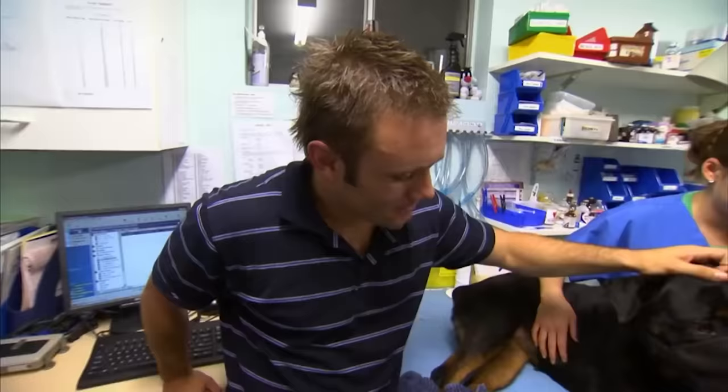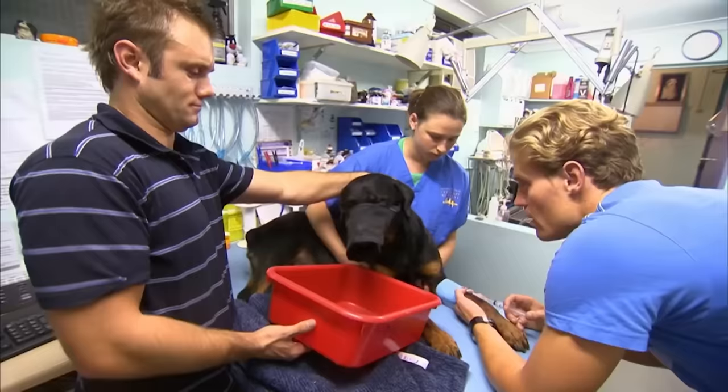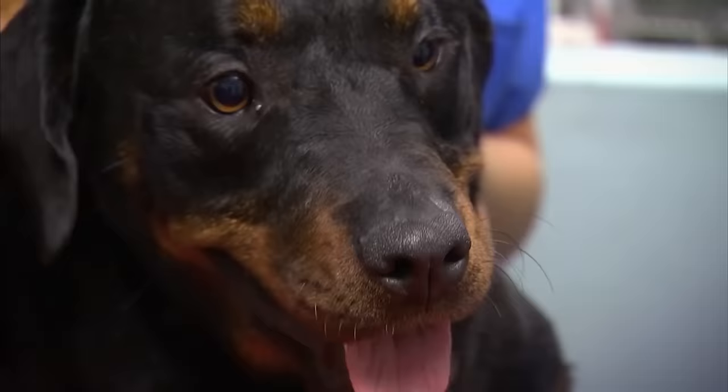This looks quite bizarre, but essentially it's a tablet that we're going to inject. Once this kicks in she'll want to vomit. That should be enough — I'll get this off.